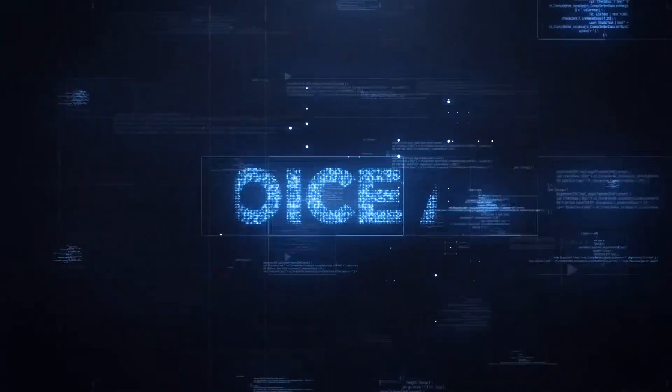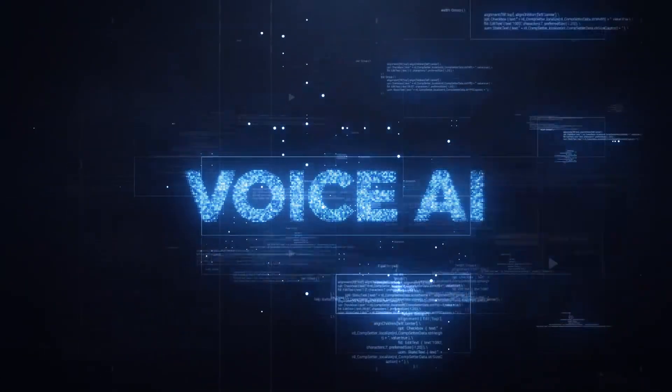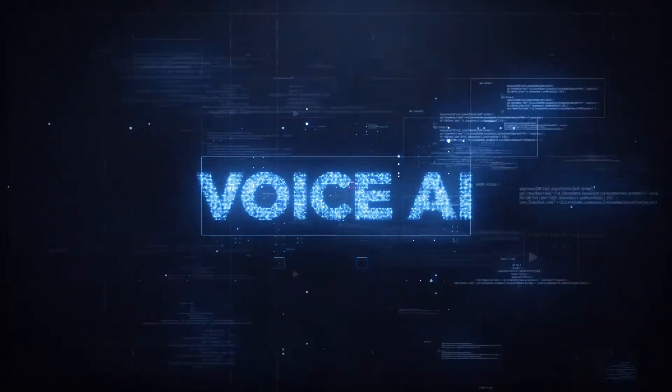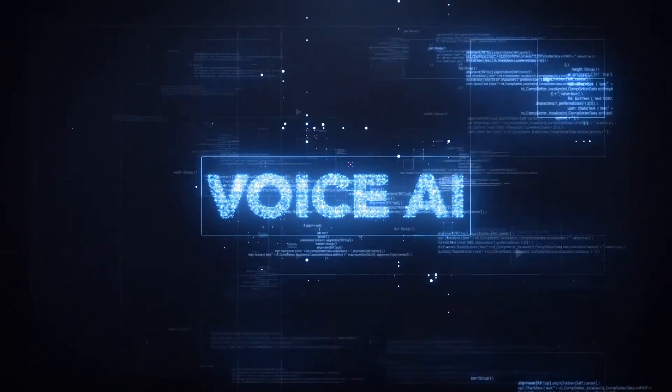Future potential: as AI evolves, Impressico Voice Matcher paves the way for groundbreaking innovations — from IoT devices to voice-based diagnostics in healthcare. The possibilities are limitless.